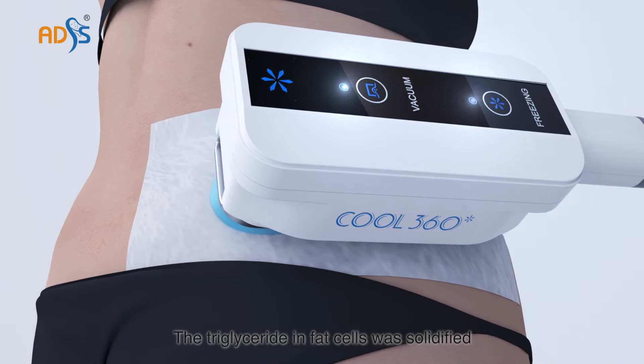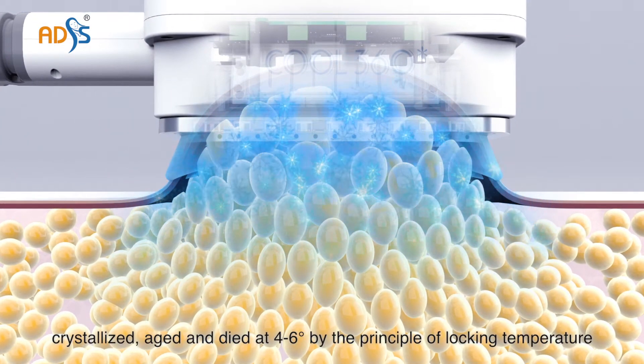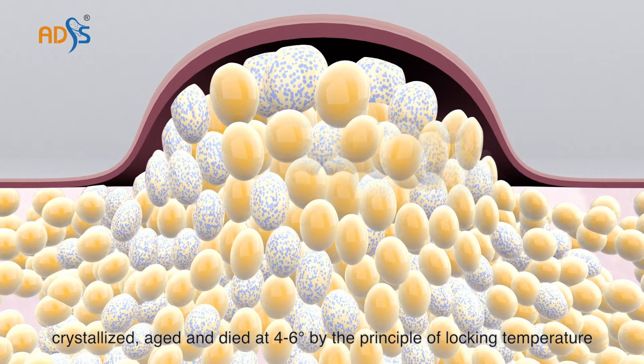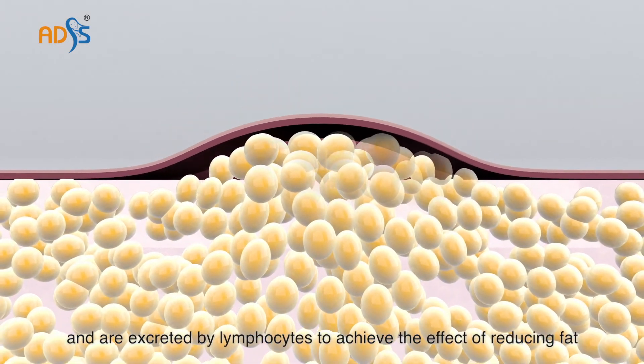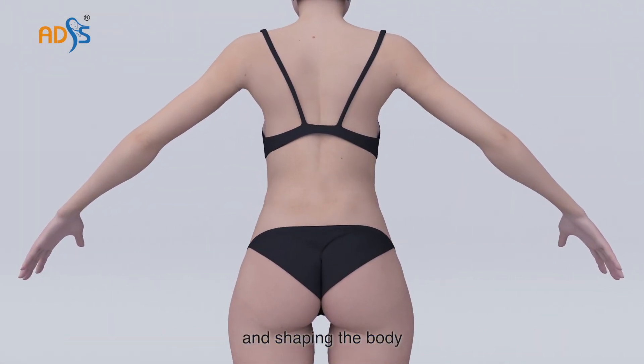The triglyceride in fat cells is solidified, crystallized, aged and died at 4 to 6 Celsius degrees by the principle of locking temperature. The processed fat cells are dissolved by the metabolism of the human body and are excreted by the liver to achieve the effect of reducing fat and shaping the body.